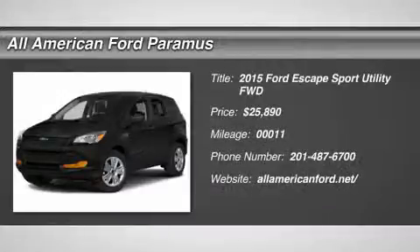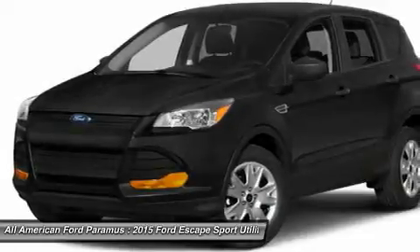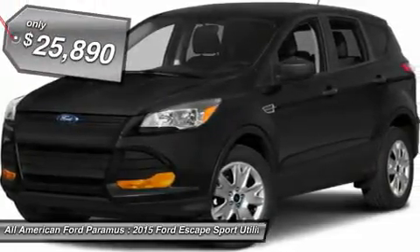The 2015 Escape. Gas engines flex, tow, sip, and go with Ford Escape, and is priced below $30,000.